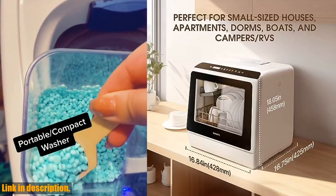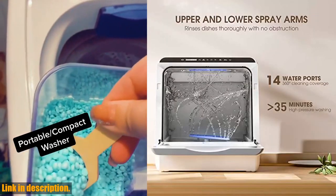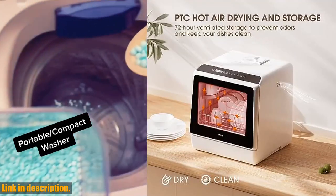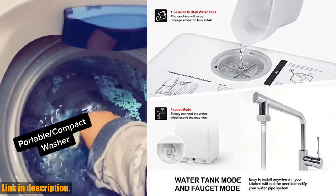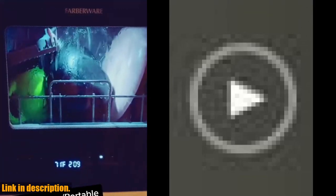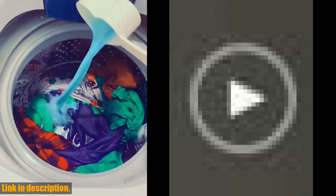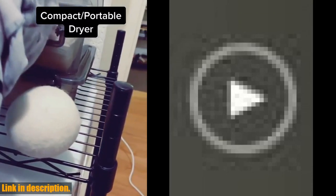The three-in-one function means that it not only washes your dishes, but it also dries and stores them in sanitary condition. Imagine being able to have your dishes dry and ready for use immediately after the wash cycle is finished, with no lingering odors. Plus, the included fruit basket allows you to clean fruits and vegetables with ease, making meal prep a breeze. No installation is needed — this portable dishwasher supports two water supply modes, including a faucet mode and water tank mode, so you can use it anywhere with ease. With a compact size that easily fits in small spaces, this dishwasher is perfect for small-sized houses, apartments, dorms, boats, and camper RVs. Say goodbye to the hassle of hand washing dishes and check out the link in the description to get your hands on this game-changing appliance today.